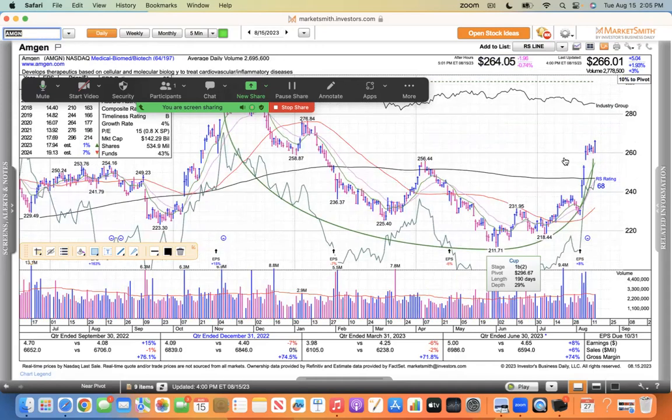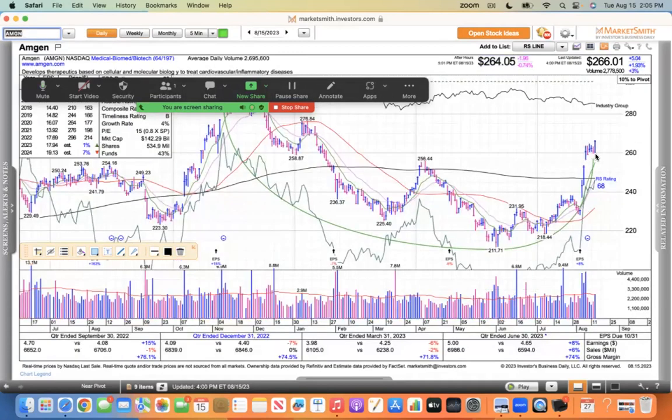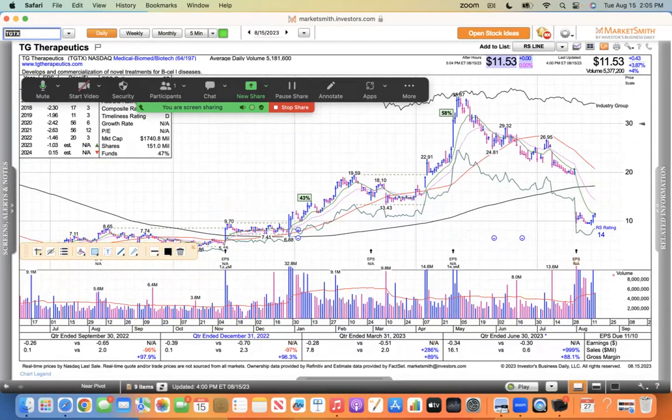Amgen is a Dow component. If you look at the weekly chart — it's a big stock — it sold off hard, and I guess anybody who wanted out is out now. It's forming the right side of the base and will probably give you a chance to get in and run to the 260 level. TGTX was in the news for its multiple sclerosis drug where the CEO bought shares. It was up a bunch yesterday and today it followed through, up nearly 4% in this weak tape. We'll take that every time.